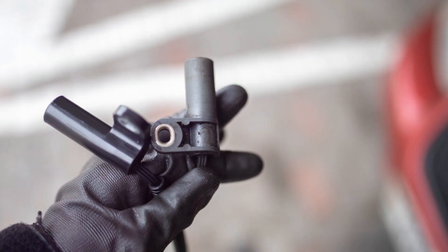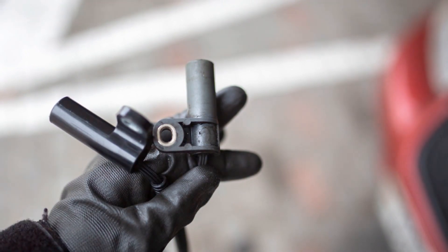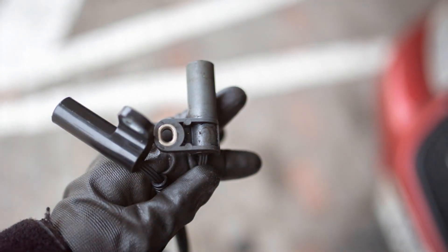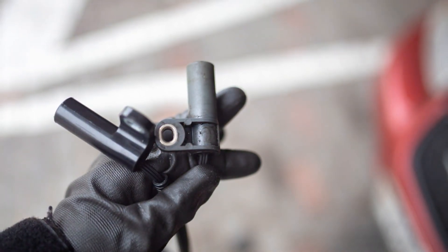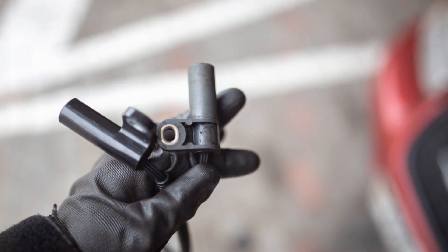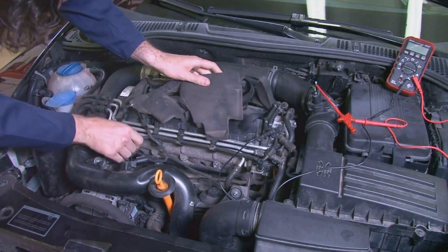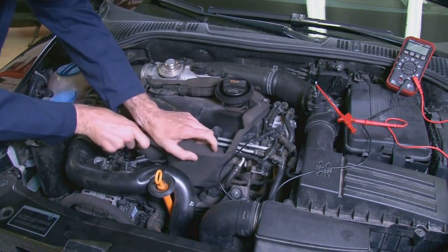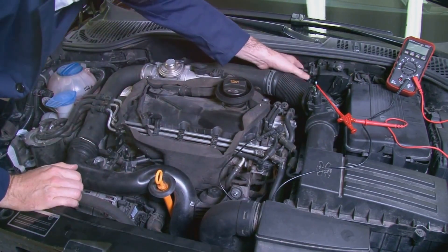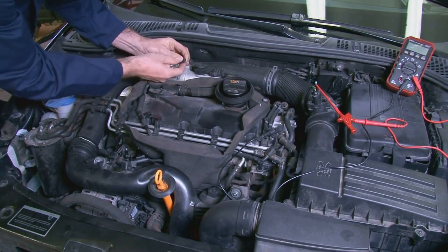Next up is the camshaft position sensor. This sensor is responsible for monitoring the position of the camshaft and ensuring optimal timing for fuel injection and valve operation. If it malfunctions, you may experience engine misfires, poor acceleration, and rough idling — all of which can lead to the check engine light coming on. The causes can range from sensor failure, wiring issues, and contamination to misalignment with the crankshaft.